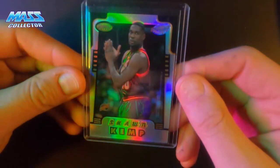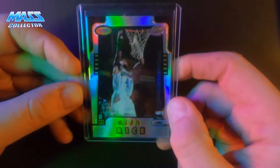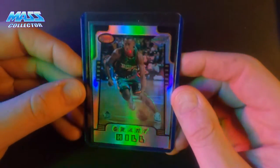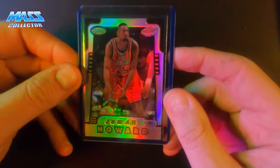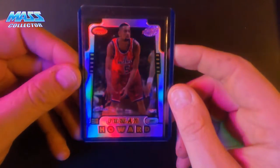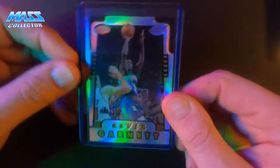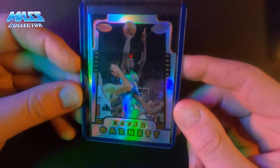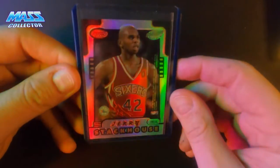Shawn Kemp on one side, Glen Rice on the other — they were in the same rookie class. Grant Hill. Juwan Howard. And I got another Kevin Garnett — not centered as great, but I got a good deal on that. And Jerry Stackhouse on the back.